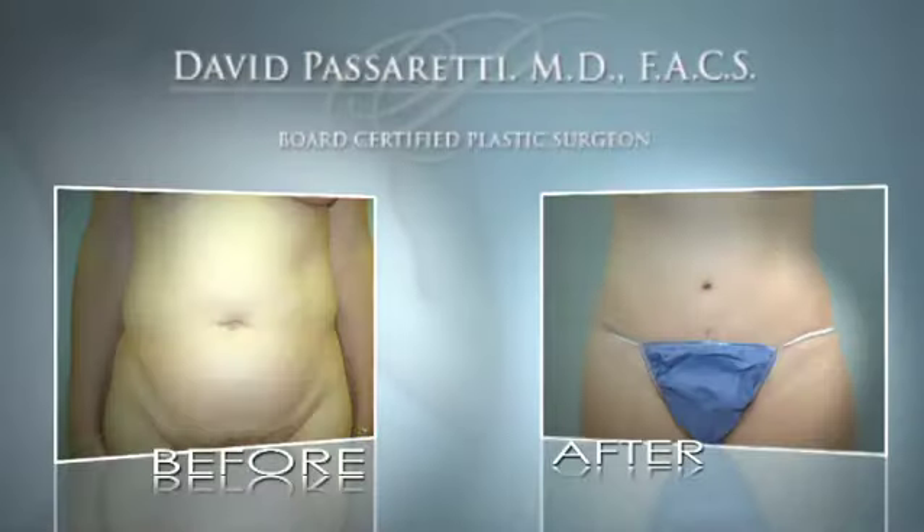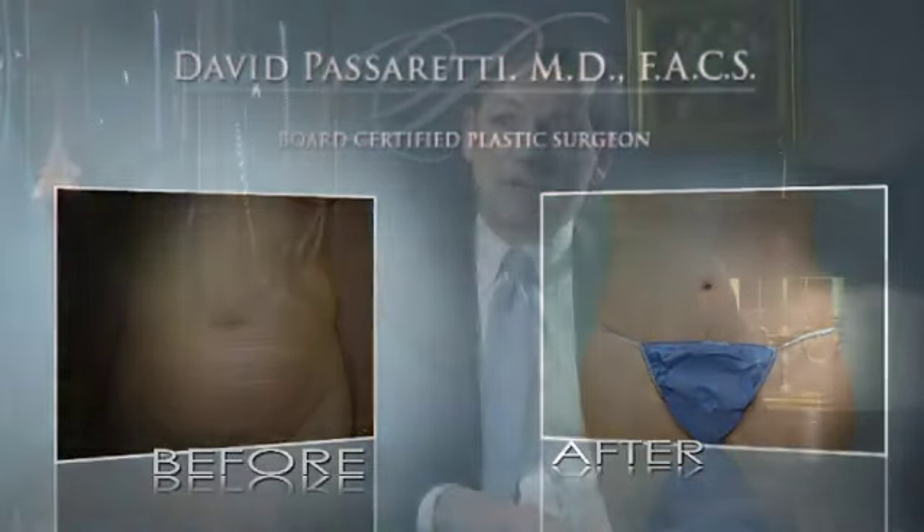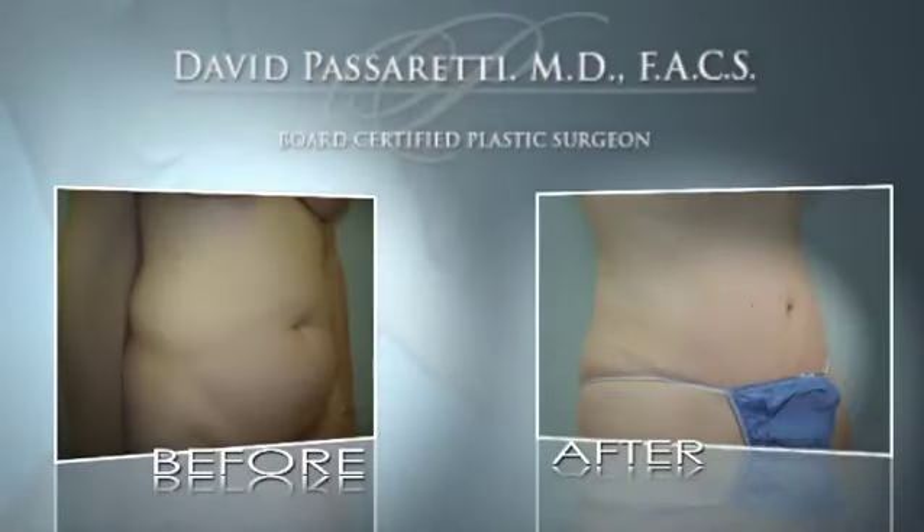When you perform liposuction at the same time, you can thin the waist, narrow the shape, and return the woman to more of an hourglass shape, which she had before having children. Sometimes you can even make their shape a little bit better than before they had children. Abdominoplasty, when coupled with liposuction, provides a huge opportunity to really reshape and recontour the woman's abdomen.